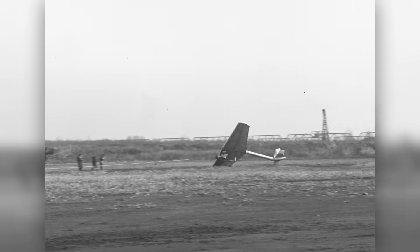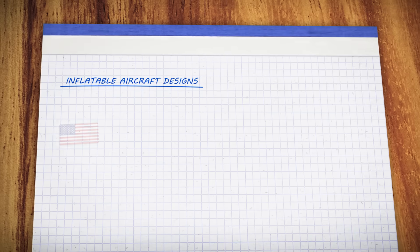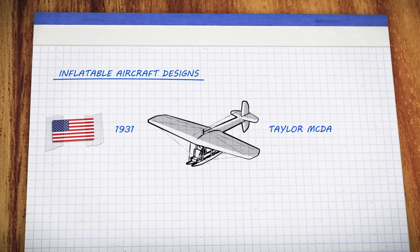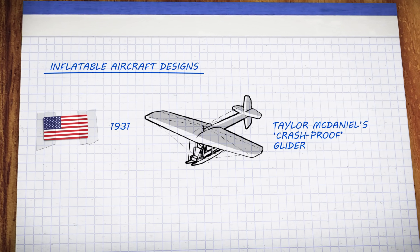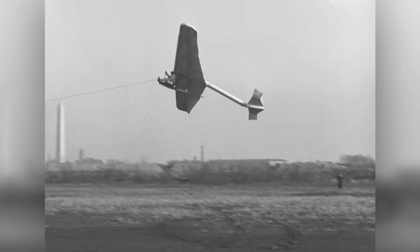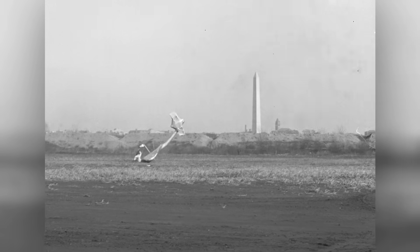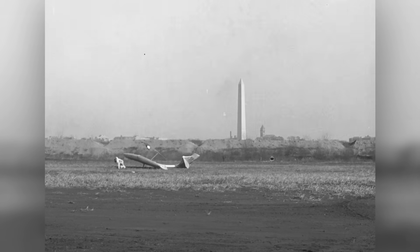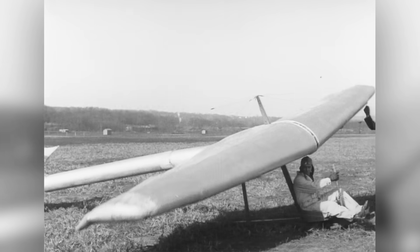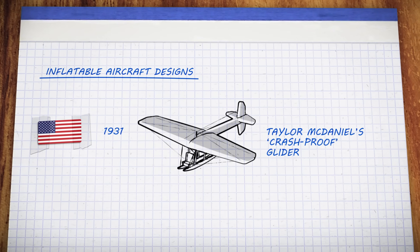The idea of an inflatable airplane began as a way to make aircraft safer. In 1931, an American inventor by the name of Tyler McDaniel set out to prove that he could build a plane that was more or less crash-proof. Built almost entirely out of rubber, McDaniel's glider could hit the ground at high speed without disintegrating on impact, leaving the plane and its pilot relatively unharmed. McDaniel was convinced that inflatable planes were the future, but he ran out of money before he could fully develop the concept.